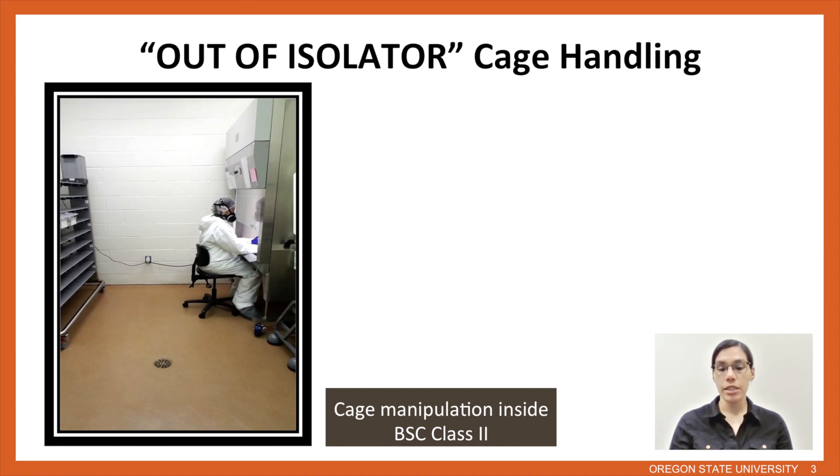In order to keep all cages and supplies sterile, everything was handled inside a Class 2 biosafety cabinet. All supplies were sprayed before they were introduced into the biosafety cabinet, and all cages were sprayed as well. This was done with the help of a second person who would introduce all supplies or cages inside the cabinet, while the sterile person would do all the cage changes and manipulate all the supplies. This type of biosafety cabinet provides protection for the mice if the goal is to keep them germ-free, as well as for personnel if we are working with potentially harmful microorganisms.